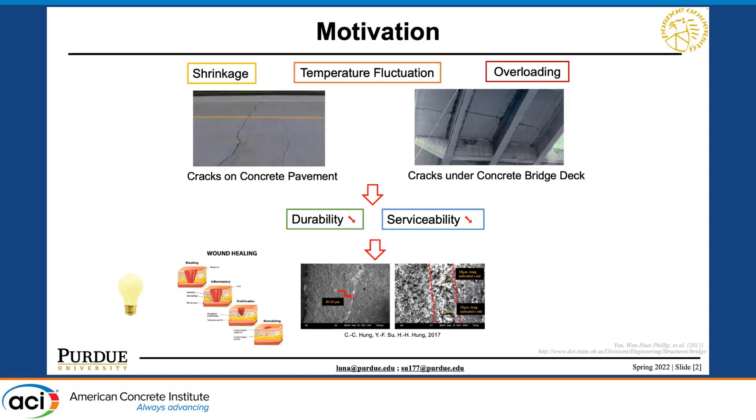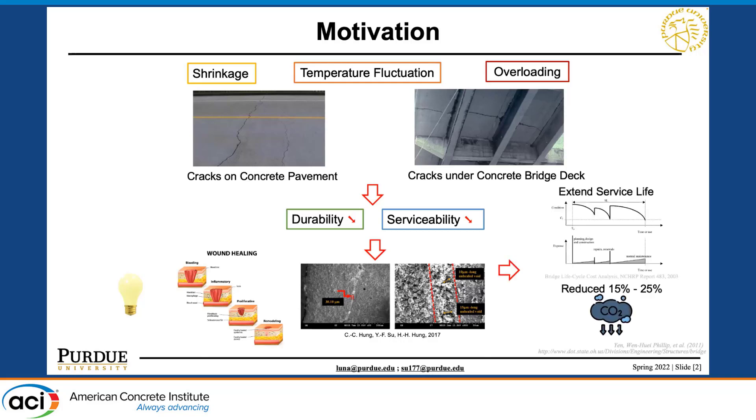Self-healing basically mimics our wound healing process of the skin — when we have a wound, our cells try their best to seal it to prevent infection. This similar concept can be applied to concrete, and it will extend the service life of our civil infrastructure and potentially reduce the carbon emissions caused by reconstructing or repairing current structures.